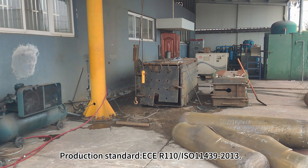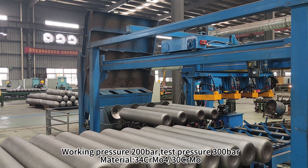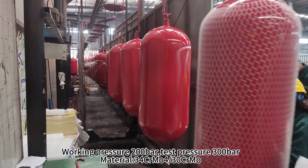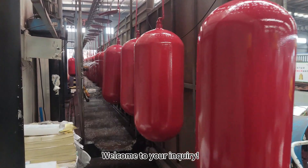ECE R110, ISO 11439-2013. Working pressure: 200 bars. Test pressure: 300 bars. Material: 34CrMo4 / 30CrMo. Welcome to send your inquiry.